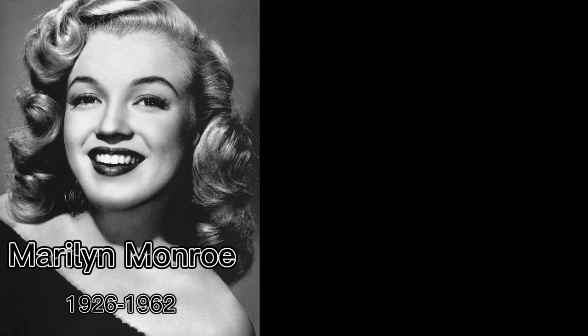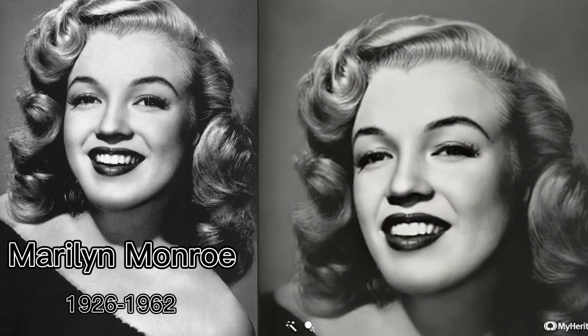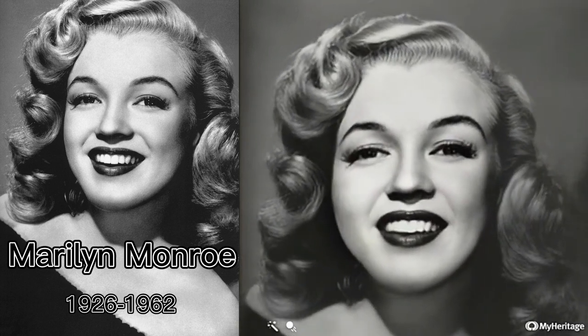MyHeritage Deep Nostalgia is an AI-powered online app made to recreate and animate your old photos. For example, it can make your ancestors in nostalgia images smile, blink, and even turn their heads — looking just as real as in life. Besides animating faces in family nostalgia pictures, you may also save them as video clips.